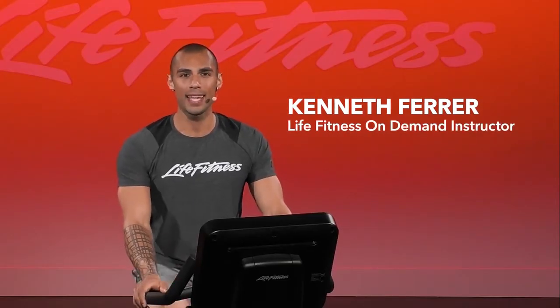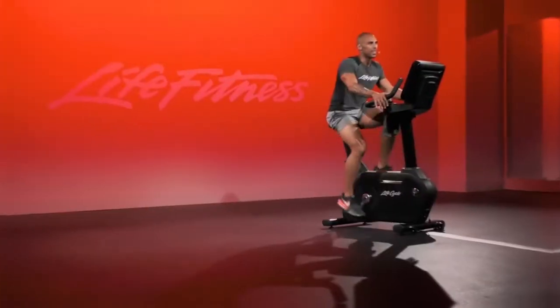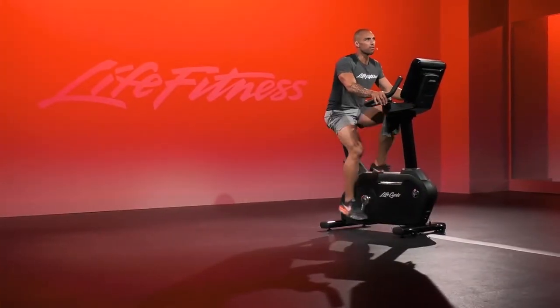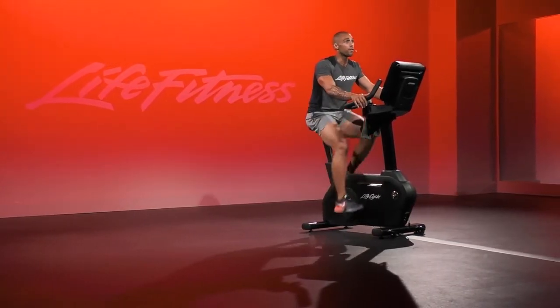What's up Life Fitness? My name is Kenny and we've got a 35-minute advanced endurance ride for you today. Getting ready to add four to five levels of resistance and drop down to 65 to 70 rpm for two minutes.